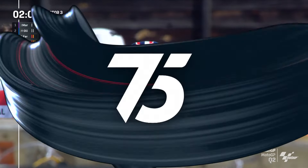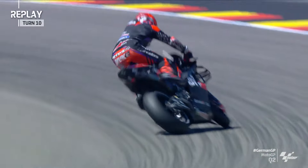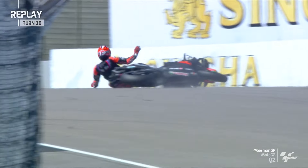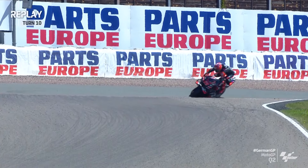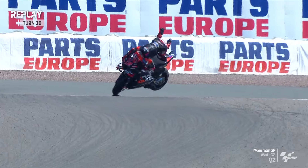This is the replay of Viñales — oh, big, big crash. Another huge crash. Yesterday we saw monster crashes for Marc Marquez, Bezzecchi, and Enea Bastianini. That's a full rodeo — properly slams down onto his lower back. No wonder he was just trying to catch his breath trackside there.